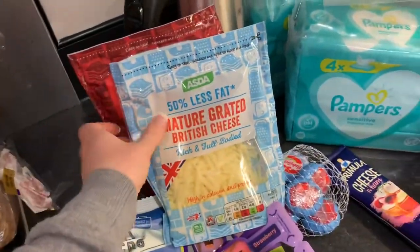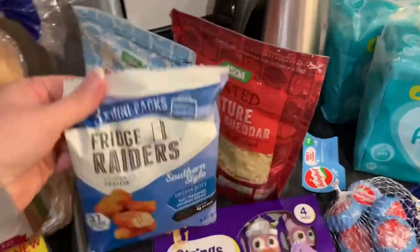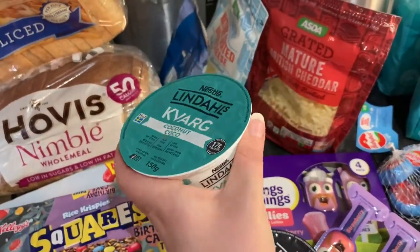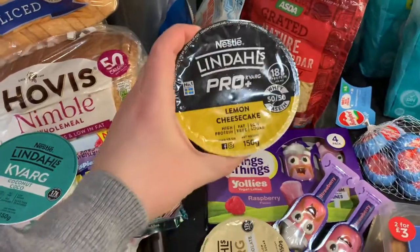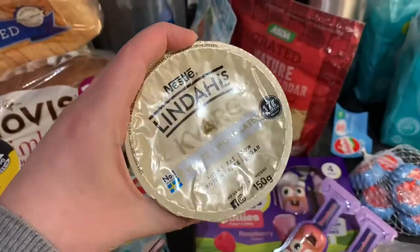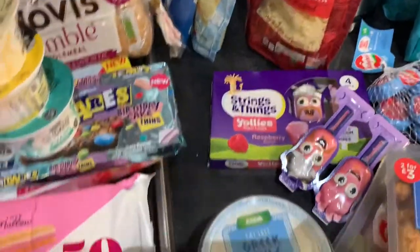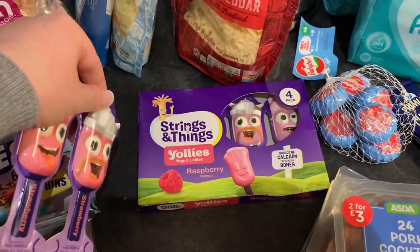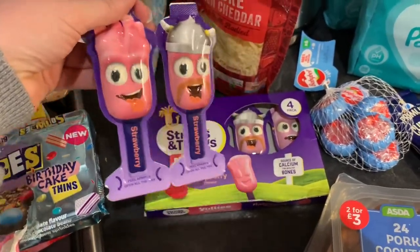Then we have some fridge stuff. We've got two packs of cheese — normal cheese and 50% less fat cheese. Three mini packs of the refrigerated southern style chicken. The Lindl's Kavarg — I went for the coconut flavour, this is probably my favourite one. The Lindl's Pro — I've never had this one but it's lemon cheesecake, and the white chocolate. I really like these as a dessert in the evening with a couple of berries on top, really good. And we've got standard fat free Greek style yogurts.